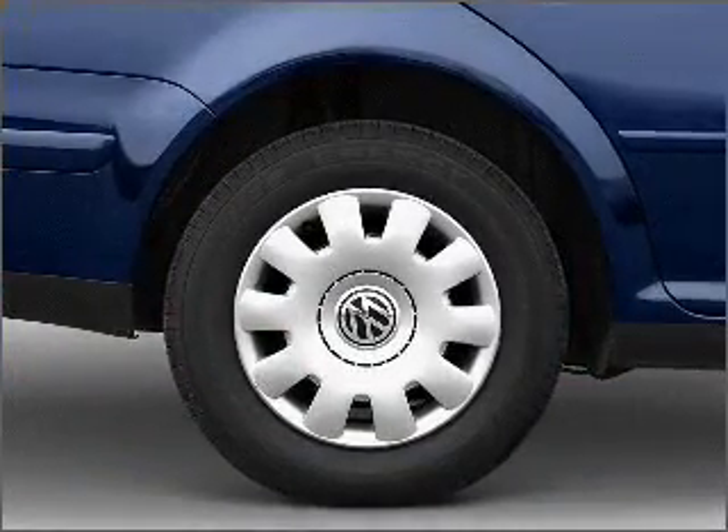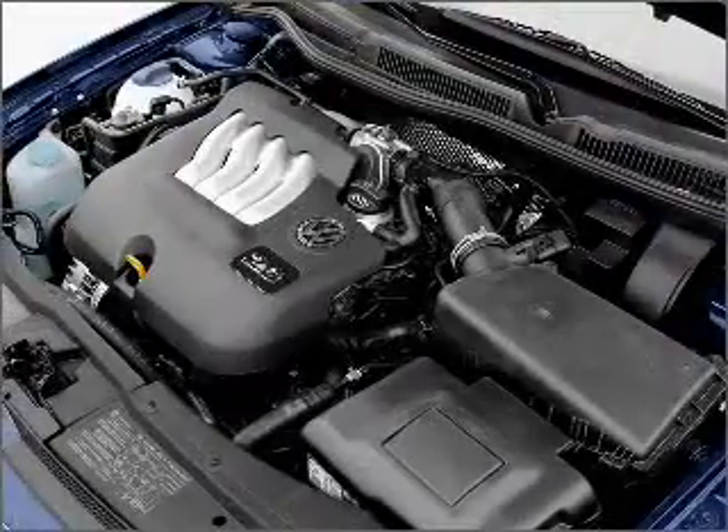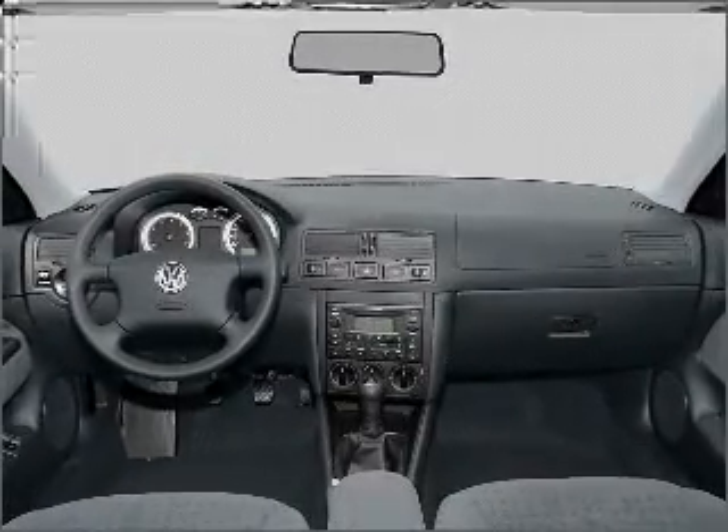Stand out from the crowd with premium wheels. A premium sound system is just one of the benefits of owning this vehicle. The anti-lock braking system will help deliver you safely to your destination. Let the outside in with a built-in sunroof.